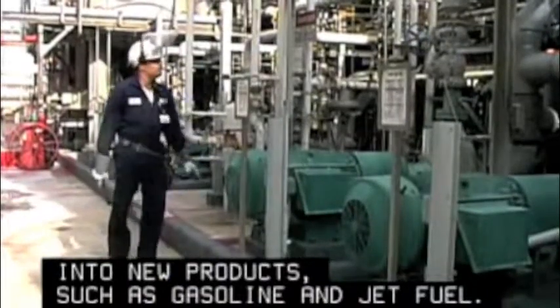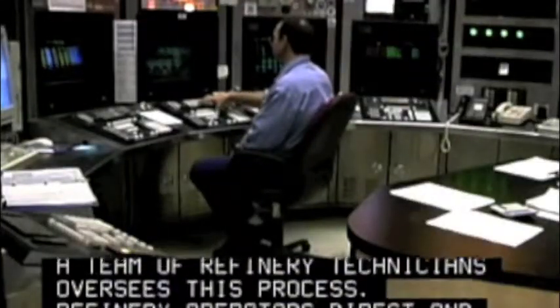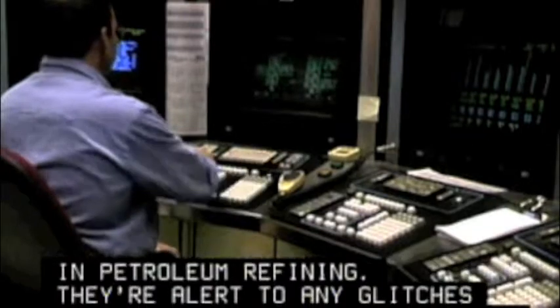A team of refinery technicians oversees this process. Refinery operators direct and control the continuous processes in petroleum refining. They're alert to any glitches in the system that might require immediate repairs to avoid damage to the quality and quantity of the product.